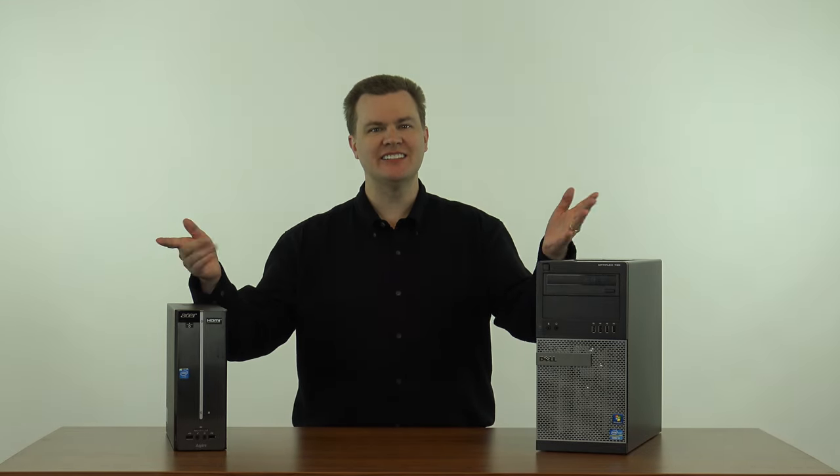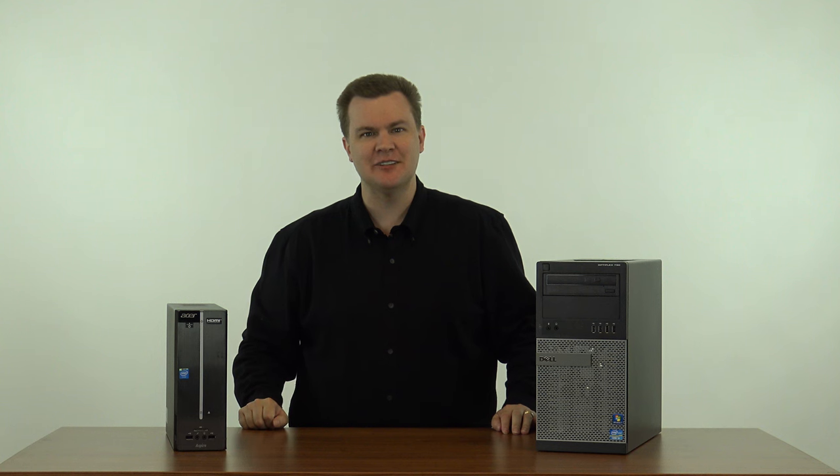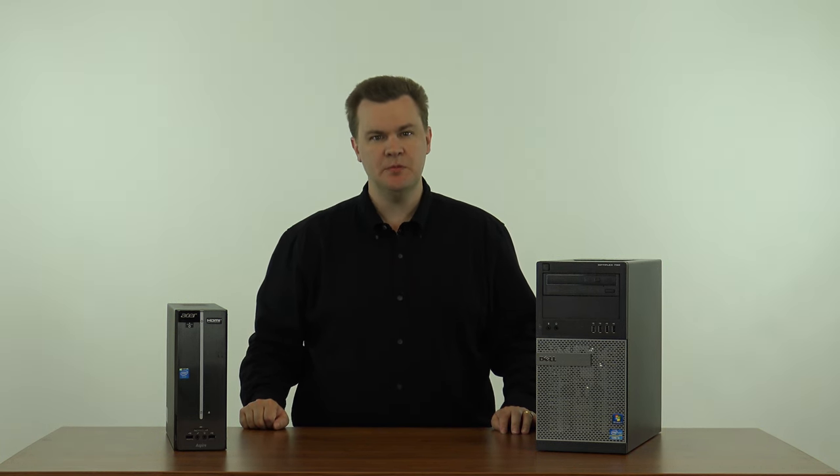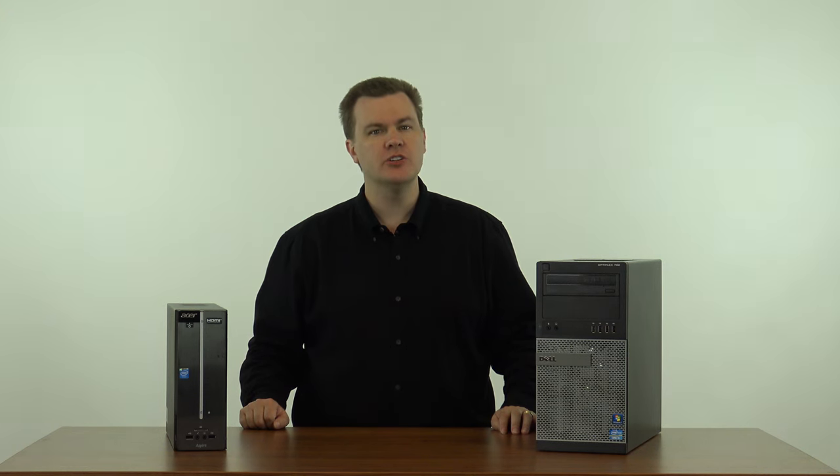Hello and welcome to TechDeals. Today I'm going to show you how to get an excellent desktop computer for under $200. Yes, you heard me right, under $200.